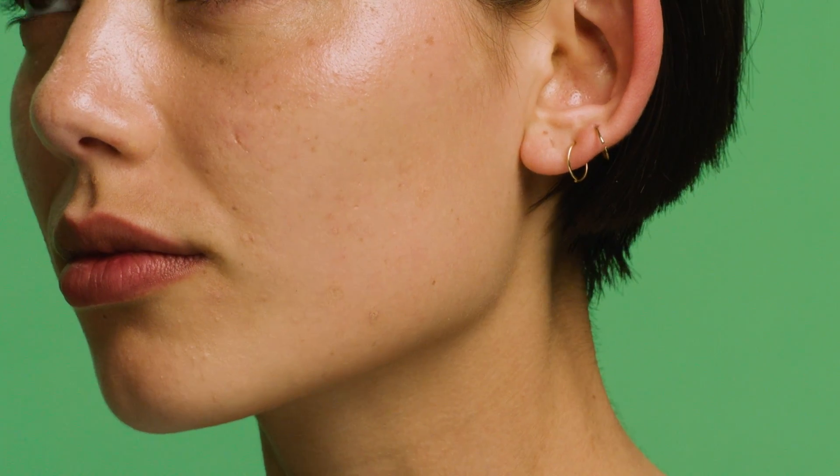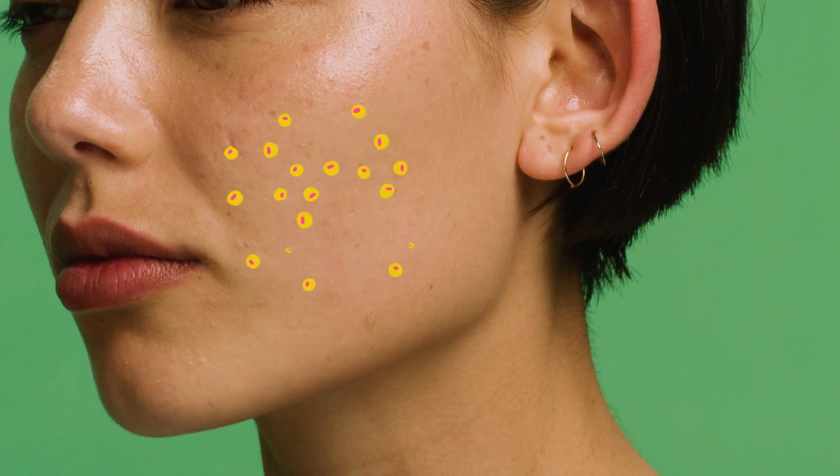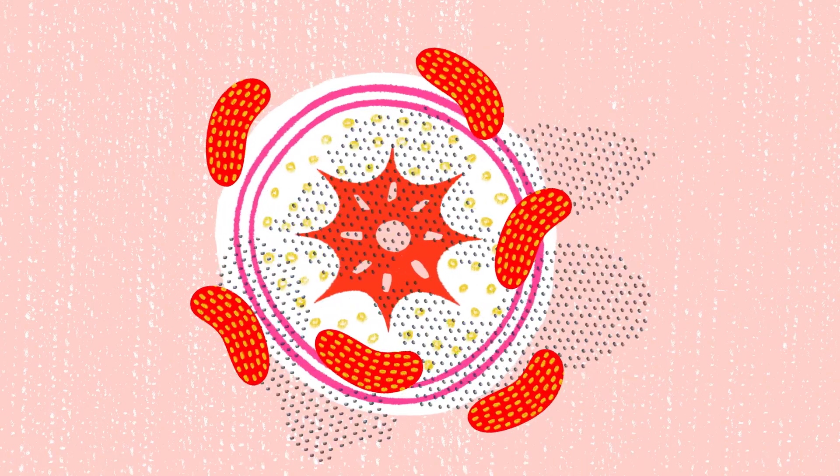Let's find out what blemishes are and how tea tree oil might help you to control them. The problems start when your pores get blocked, and here's why. Your skin is home to about 100 billion bacteria cells. Inside the pores of your skin lives a bacteria called P. acnes,